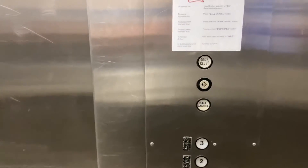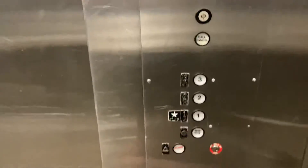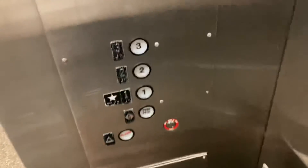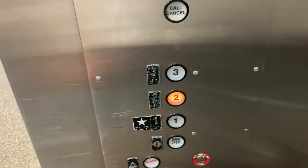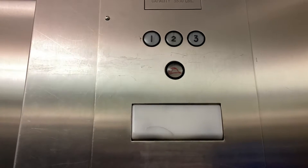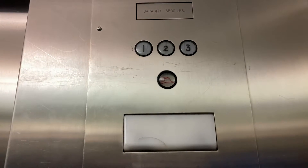Here we have another elevator at Terminal 3, Fort Lauderdale Hollywood International Airport in Fort Lauderdale, Florida. Coming up — which floor? Two. Okay, this one has a nice motor.